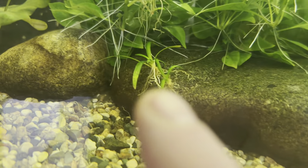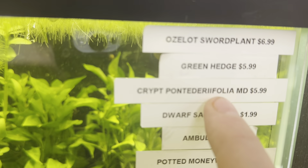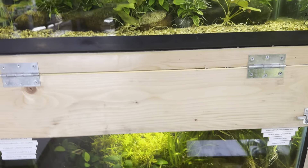So this right here we have potted money wort. We also have Ambula, Dwarf Sagittarius right there, Crypt Pondola right there, and then Green Hedge which is all that bushy plant right there. Absolutely amazing plants.